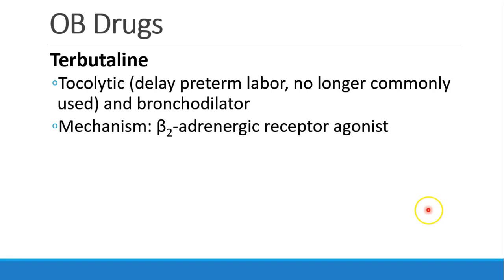Also on the subject of OB drugs is terbutaline. Terbutaline is a beta-2 adrenergic receptor agonist, and it's used as a tocolytic in order to delay preterm labor, though we don't see this very often. It can also be used as a bronchodilator.